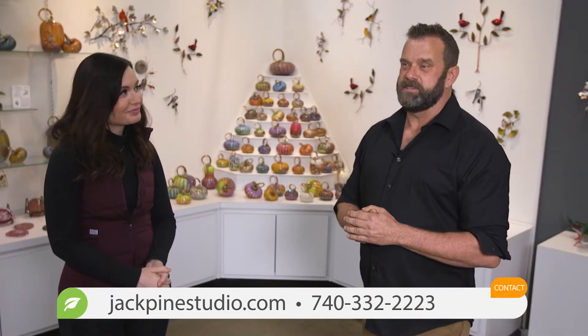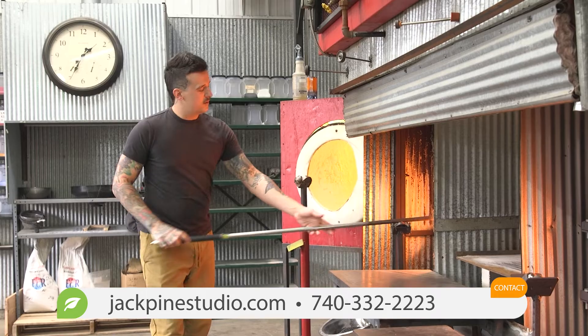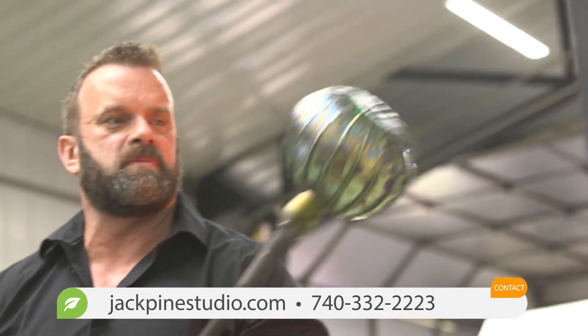So you're offering classes this summer — tell me more about what visitors can expect. Yes, we'll be offering classes this summer, and out of that you'll be able to learn how to gather the glass out of the furnace and be able to shape it and mold it and work with one of our other glassblowers here.